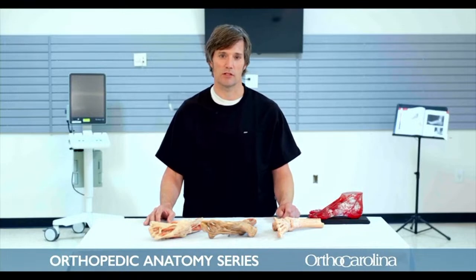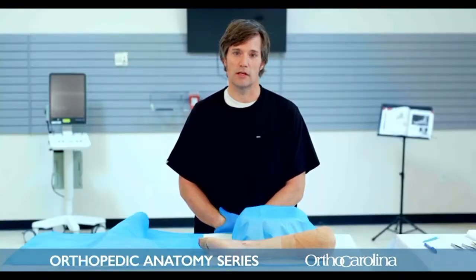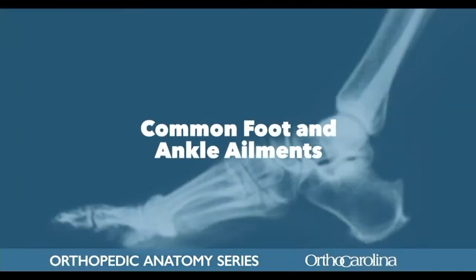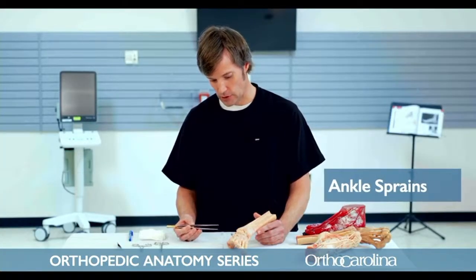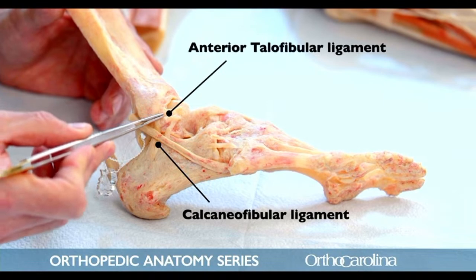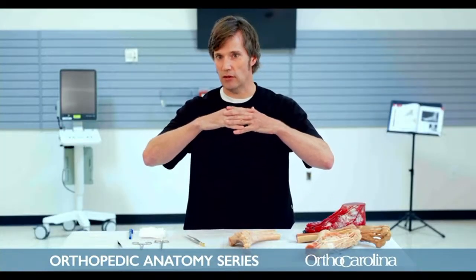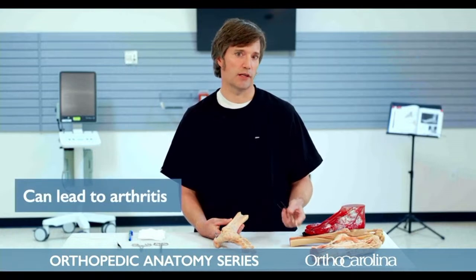Hi, my name is Scott Biggerstaff. I'm an orthopedic surgeon with OrthoCarolina in Winston-Salem. I have a particular interest in minimally invasive surgery, but I specialize in all areas of foot and ankle surgery — from arthritis to athletic injuries to heel pain, seeing patients from about five years old up to their 90s. Ankle sprains are probably one of the most common injuries we see. There are two main sets of ligaments that get injured: the calcaneofibular ligament and the anterior talofibular ligament. With an ankle sprain, these ligaments stretch out, and once stretched, it becomes easy for the bones to go out of alignment, which chronically can lead to arthritis.